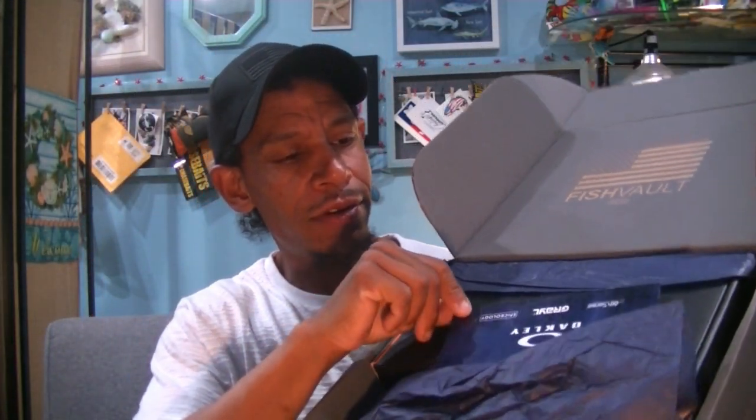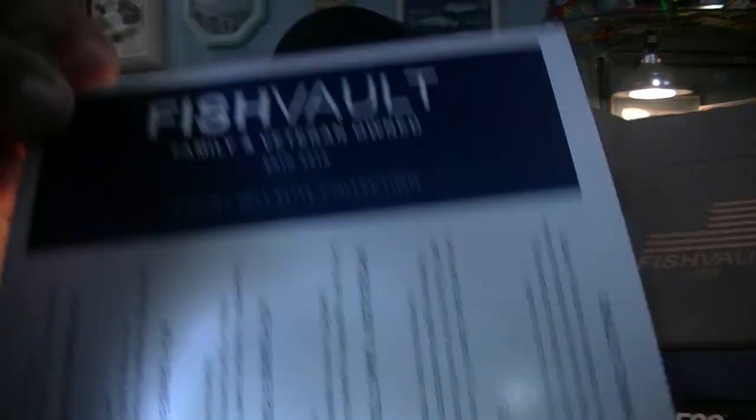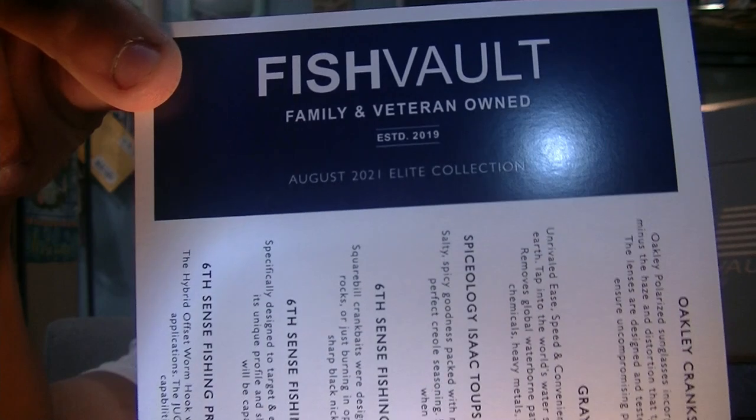We got the box cover. We got our What's in the Box card, and this says right there the August 2021 Elite Collection. We've got Oakley, Sixth Sense, Grill, and Spiceology as our companies of interest in this box. They put a little crepe paper over the top, and you can see right off the top there's a big box in here and a Sixth Sense lure.